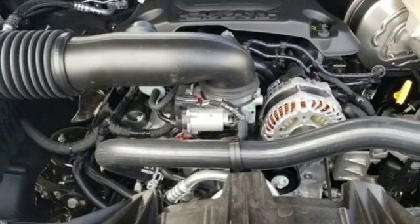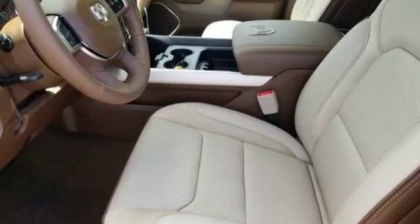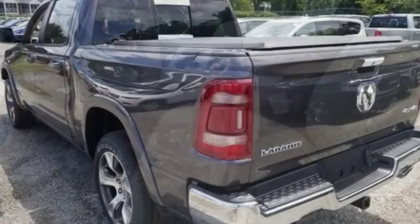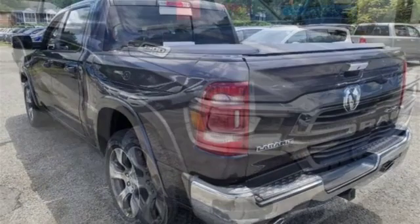Power tilt-down heated mirrors, front heated and ventilated leather split bench seats, aluminum wheels, heavy-duty shocks, configurable instrument gauges, and automatic transmission.